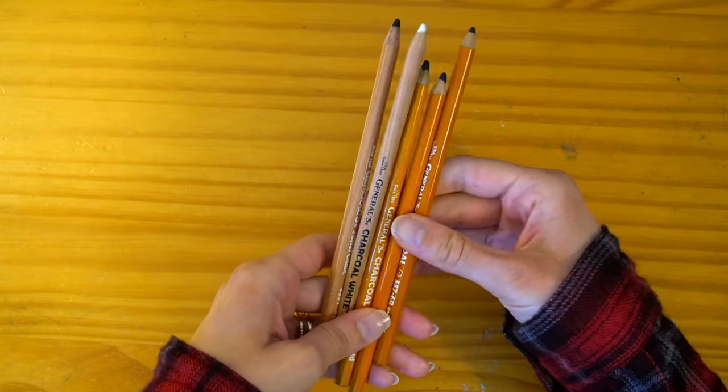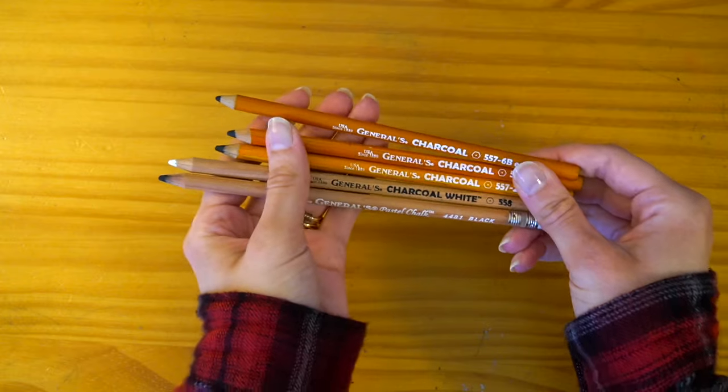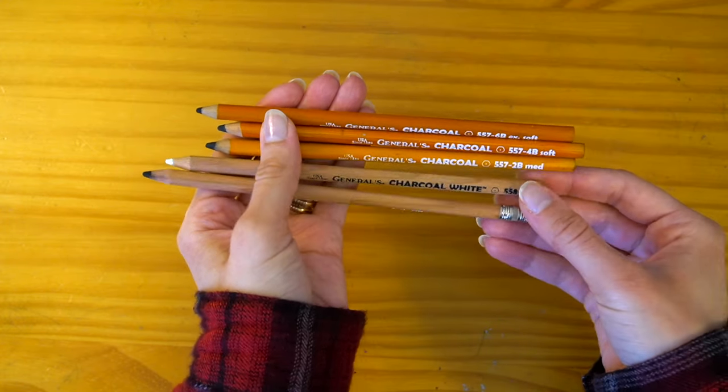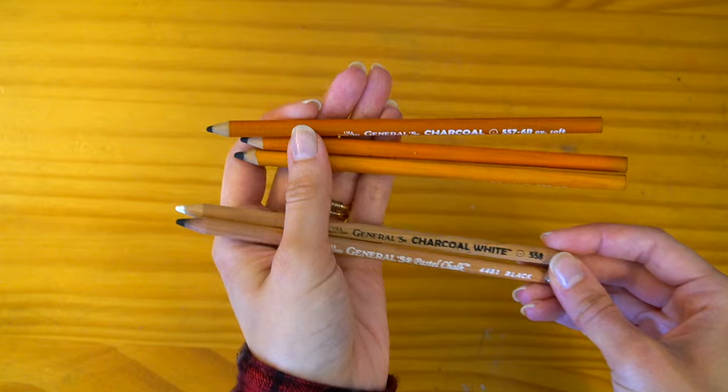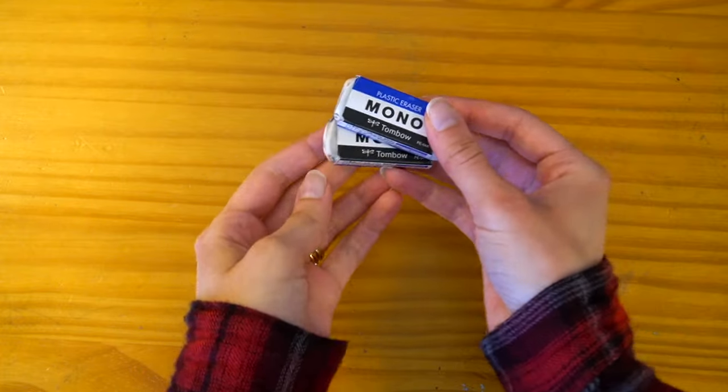For charcoals, I like sketching in charcoal when I want a little bit of a darker sketch — just something a little different. I have these Generals brand pencils in three shades, though these are technically chalk pastel pencils. Nice and convenient because they're in pencil form. For erasers, I like to use the Tombow Mono erasers — these are my favorite.